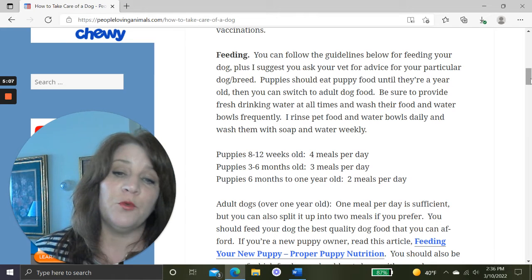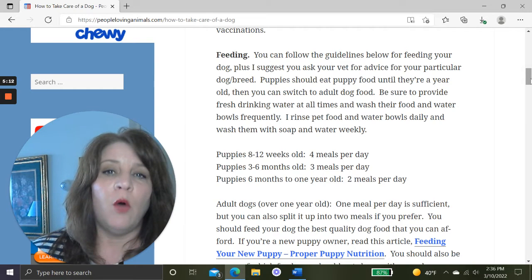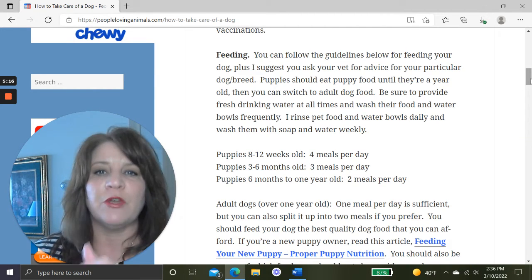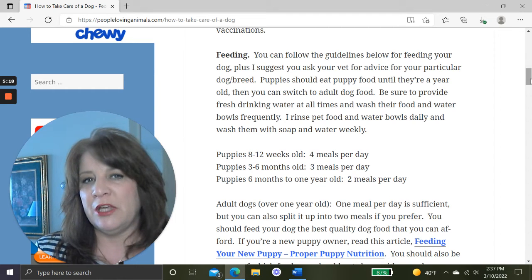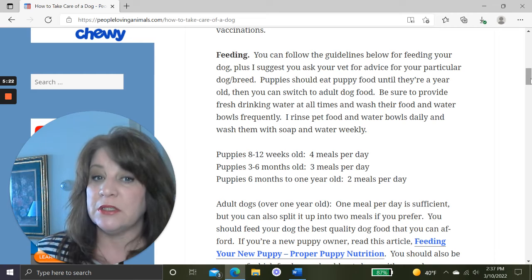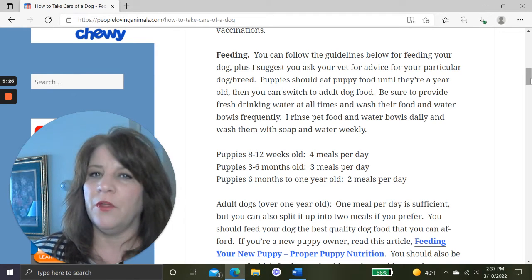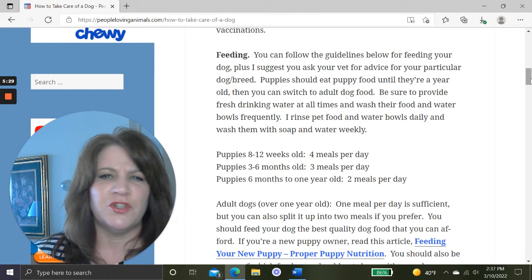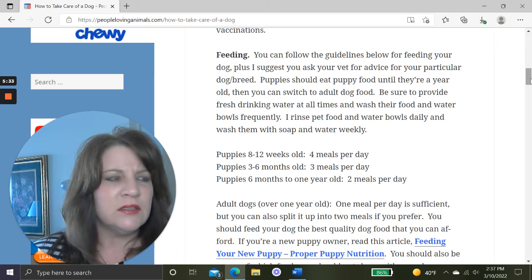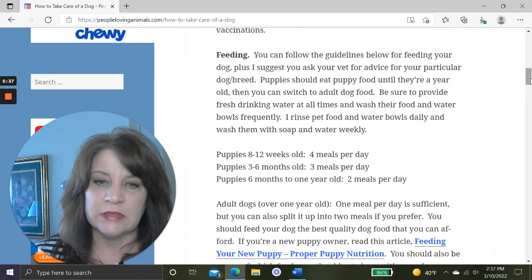You should wash their food and water bowls frequently. I rinse out their bowls every day and wash them with soap and water once a week, either by hand or in the dishwasher. Don't leave a dirty bowl of water sitting there all week — it can develop bacteria and all kinds of stuff. Make sure their water and food bowls stay clean.